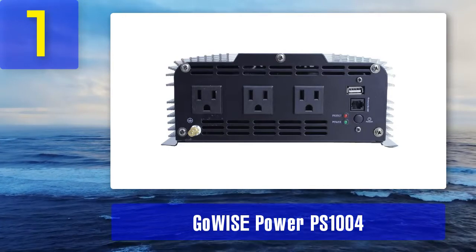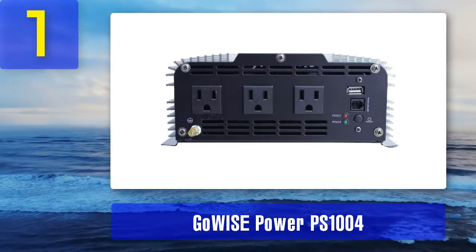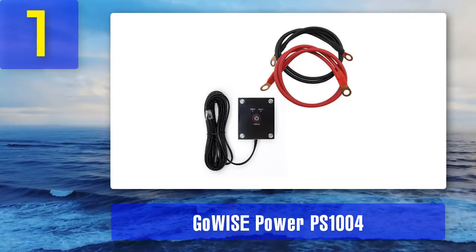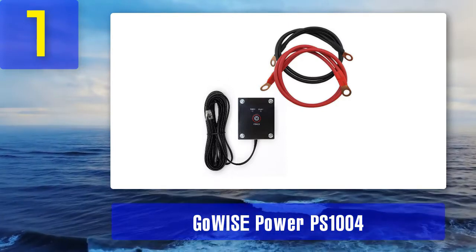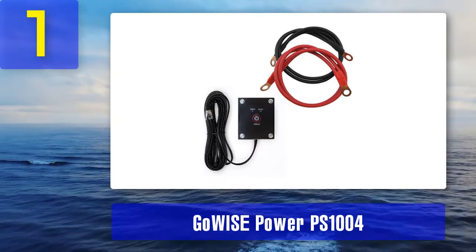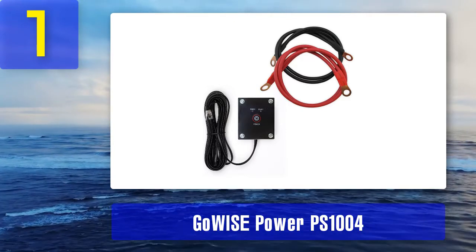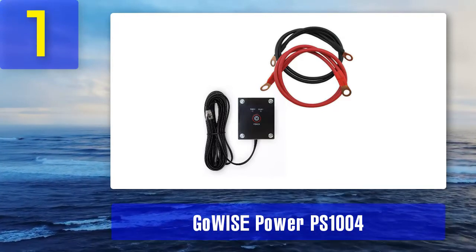Things we like: it has a good number of protection modes, necessary cables are included in the package, and overall capacity makes it ideal for RV use. It is very easy to set up with simple knowledge of the electrical system. Things we don't like: the cables included in the package are too short, and it may heat up after several hours of continuous usage. Bottom line: among all pure sine wave inverters, it has the highest capacity, and if you are an RV owner, it makes a perfect fit for any kind of RV.